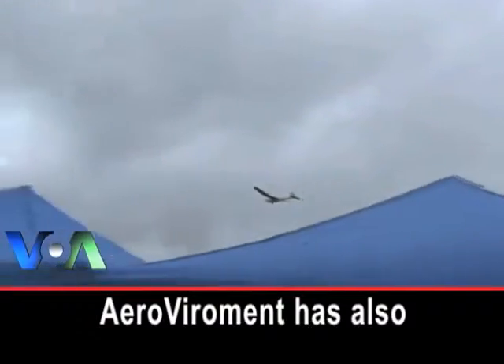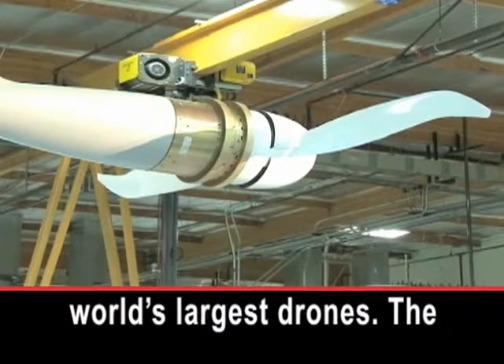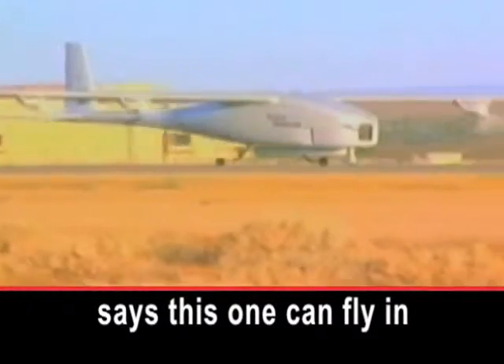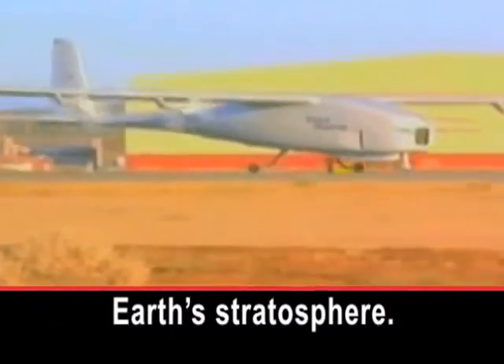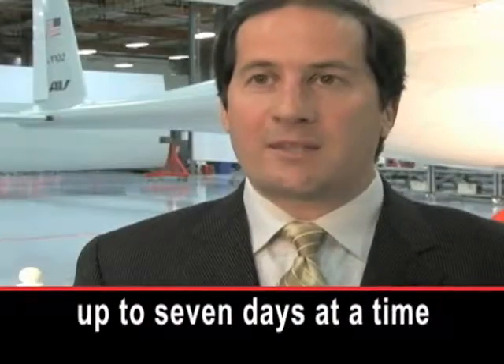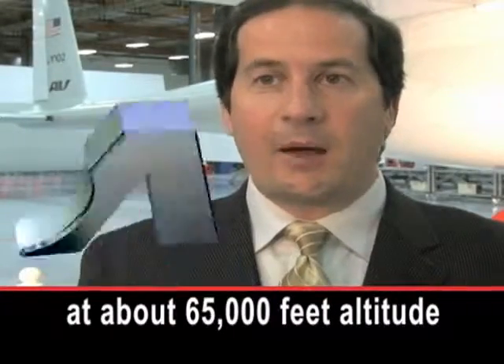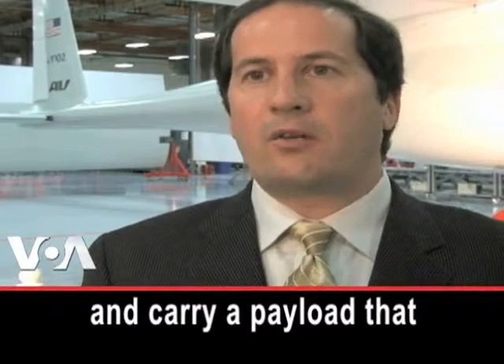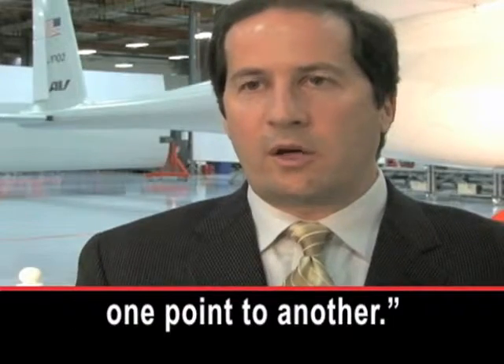AeroVironment has also been testing one of the world's largest drones. The company's Steve Gitlin says this one can fly in Earth's stratosphere. It's designed to fly for up to seven days at a time at about 65,000 feet altitude and carry a payload that either helps somebody see what they want to see or relays communication from one point to another.